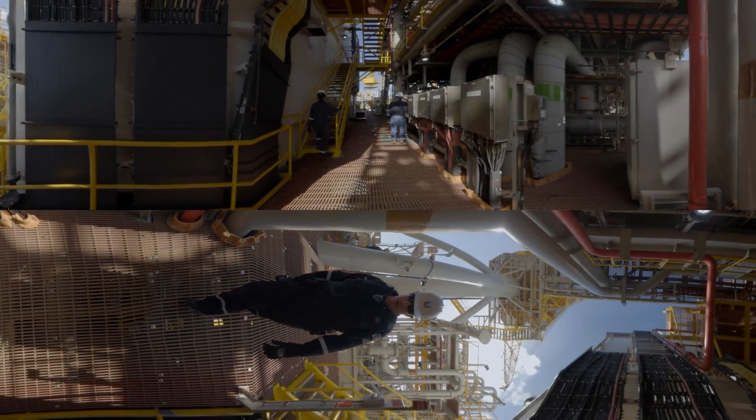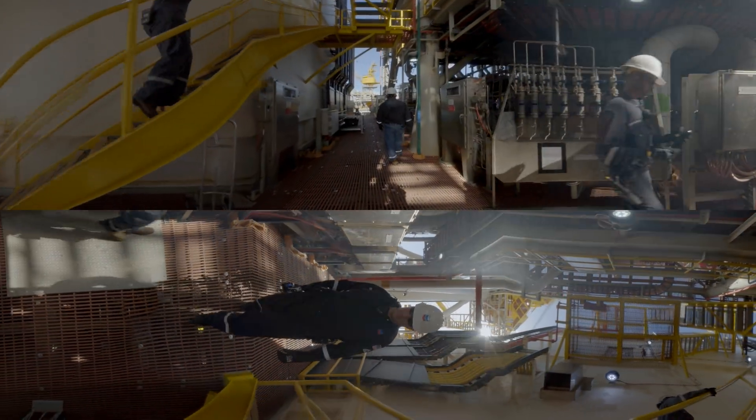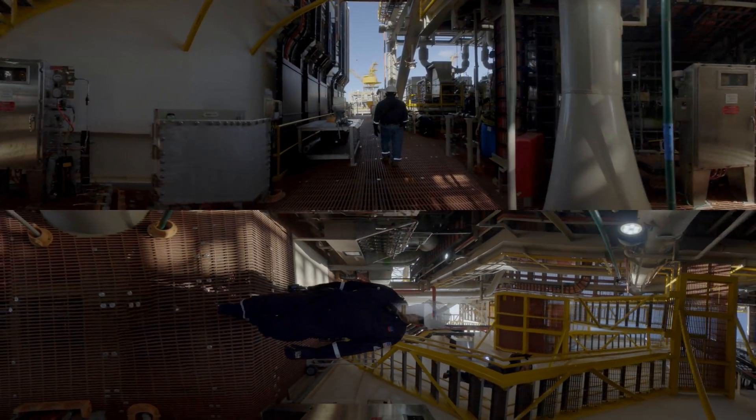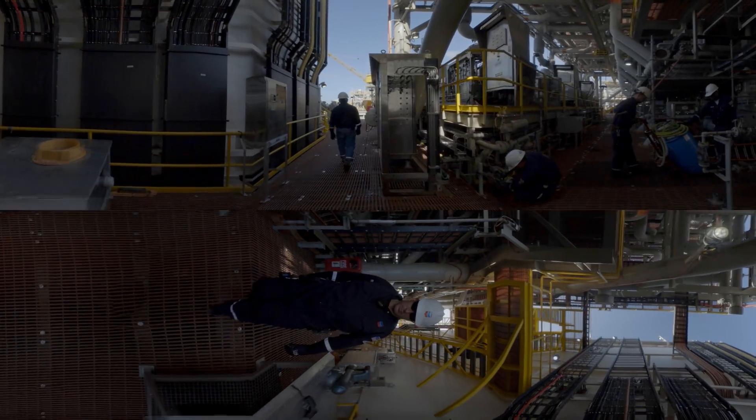Let's head over to one of the production areas. The technician on your right is testing samples of crude. At capacity, up to 170,000 barrels of oil can come through this facility a day.